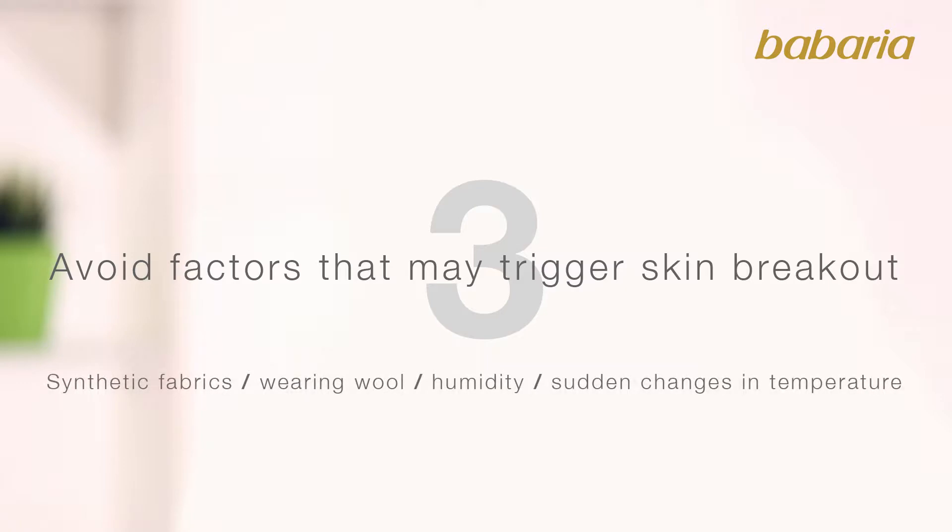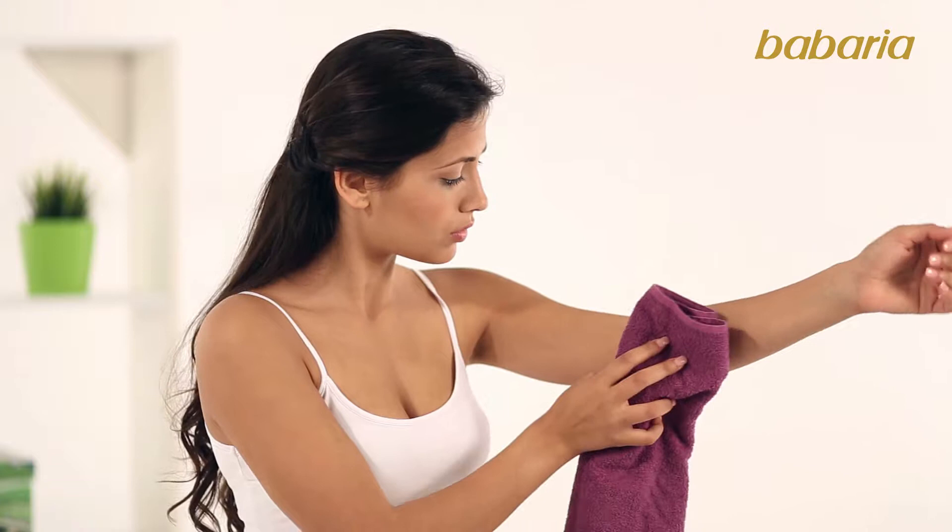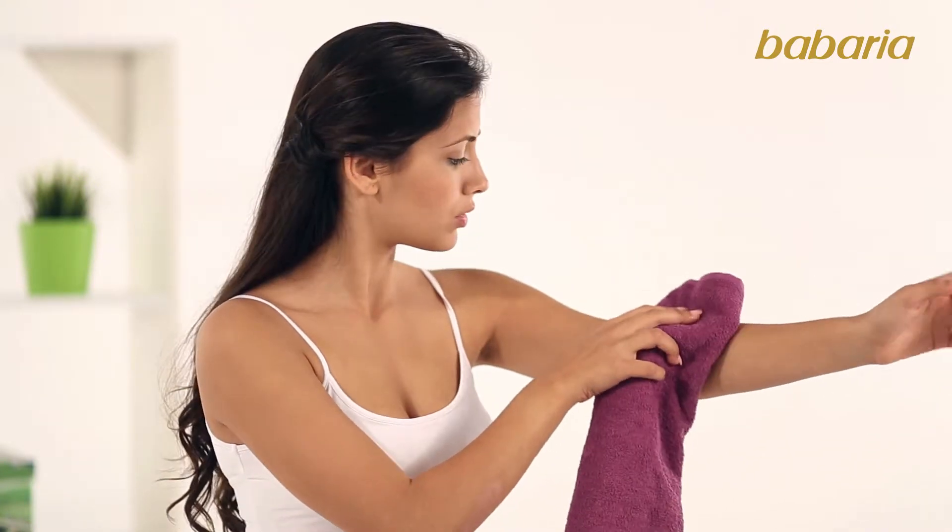such as synthetic fabrics, wearing wool, humidity and sudden changes in temperature. It is also important to never dry out by rubbing the skin. Dry skin following the skin folds.